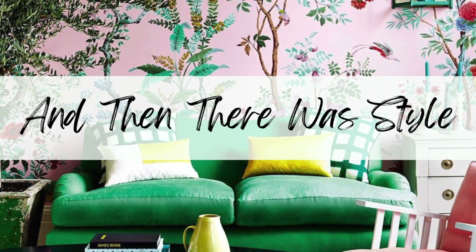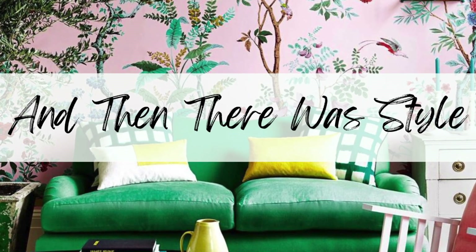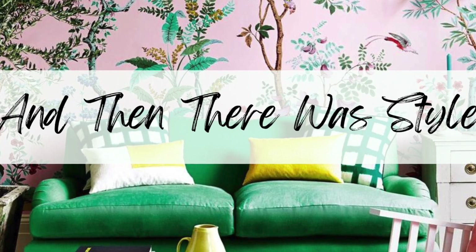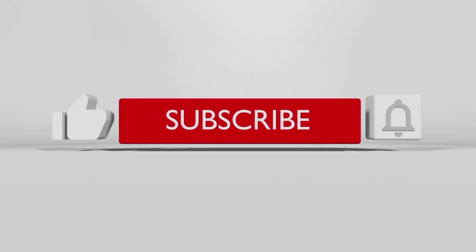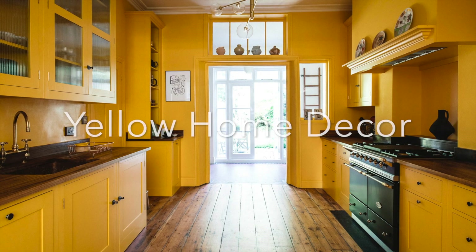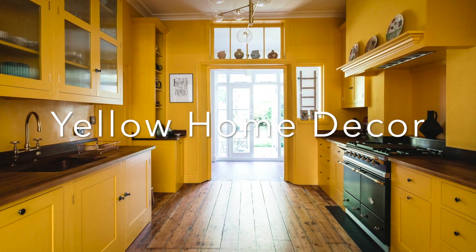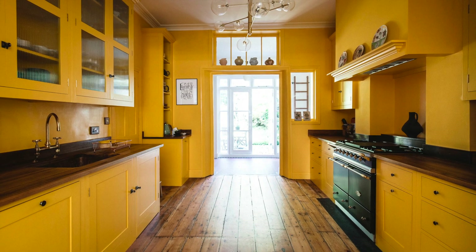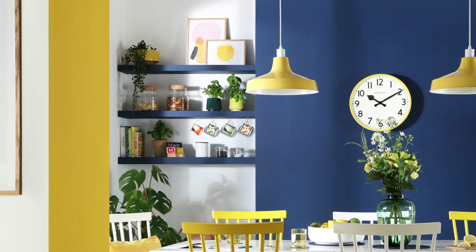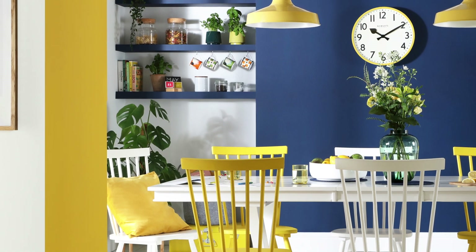Hi guys, and welcome back to And Then There With Style, your YouTube home decor channel. Don't forget to subscribe to become part of our home decor family. So today is another color palette video, and it's another home decor under 5 — even though this video is a little longer than 5 minutes, but there was so much to say.